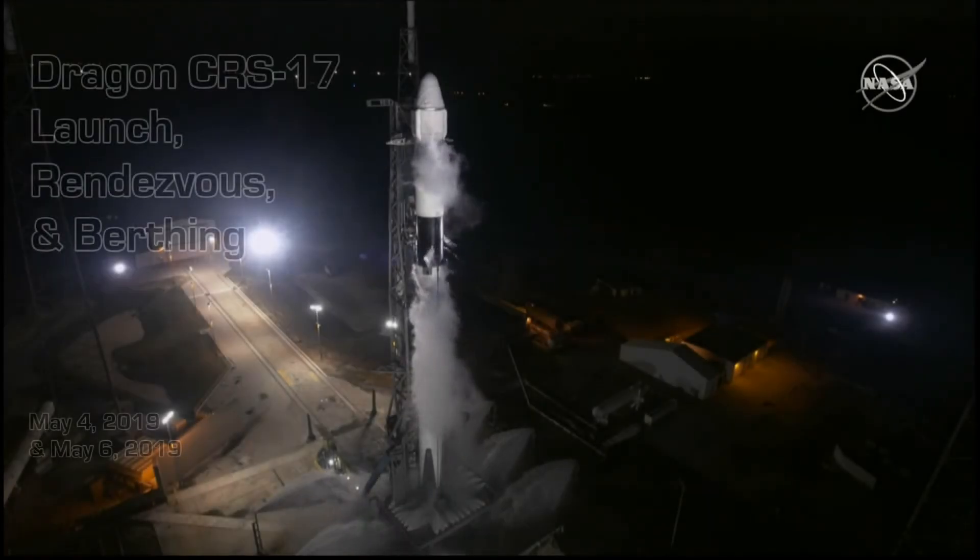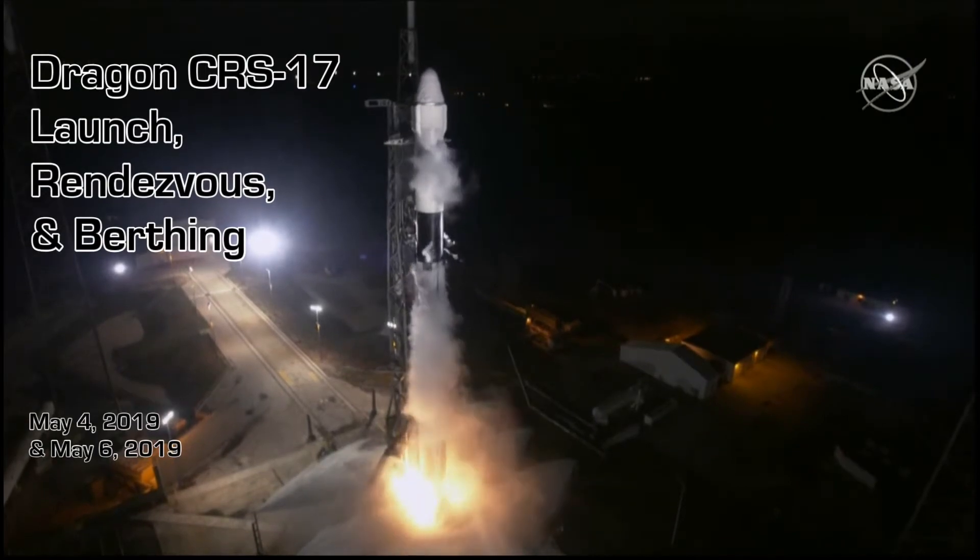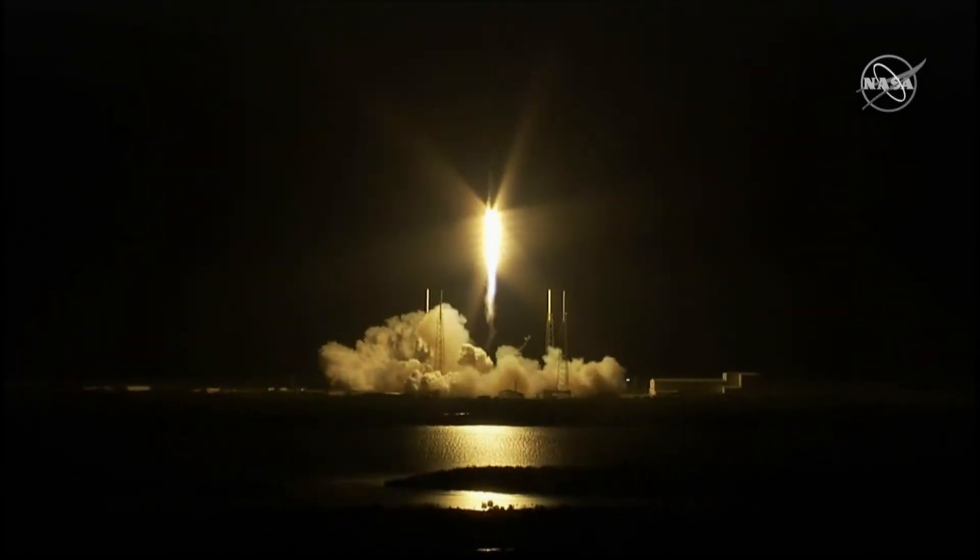Five, four, three, two, one, zero. And liftoff of the Falcon 9 rocket and Dragon spacecraft, carrying research seeking to improve human health on Earth and in space.